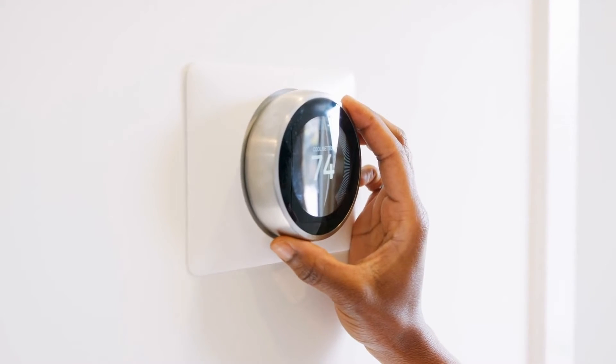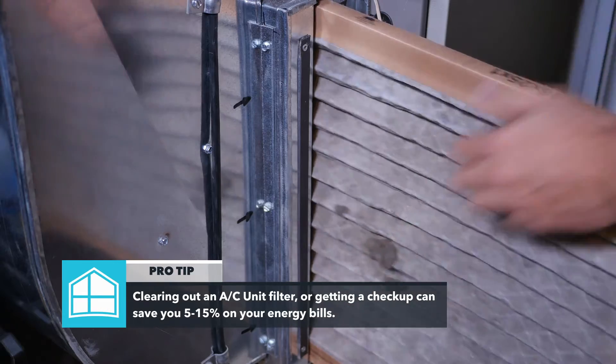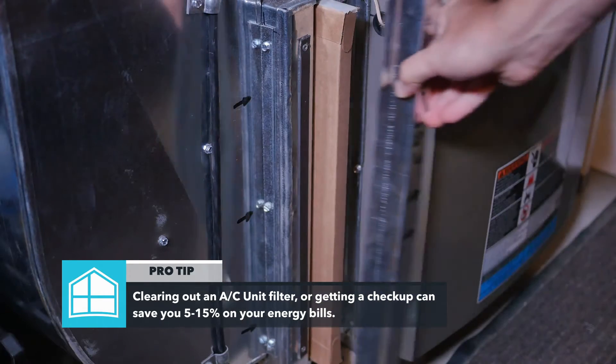Maximizing the efficiency of your cooling system is vital to reducing your energy costs. Clearing out an AC unit filter or getting a checkup can save you 5 to 15% on your energy bills and will keep you from needing costly repairs.